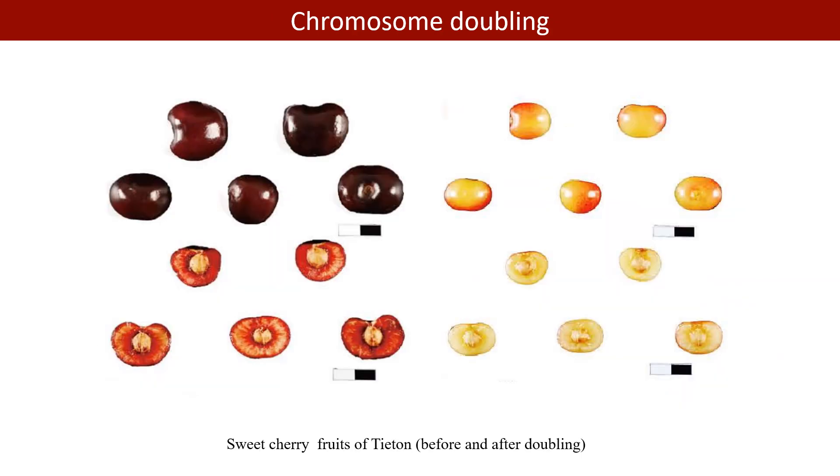For chromosome doubling analysis, we first obtained resequencing and transcriptomic data from diploid and tetraploid individuals, and these new germplasm were created and observed for nearly 10 years.